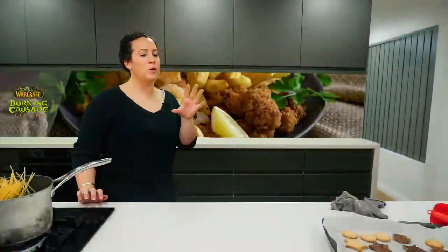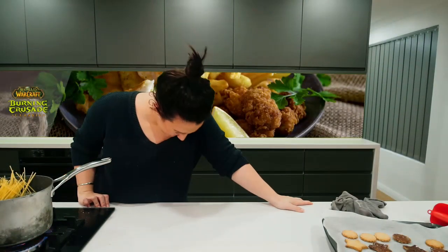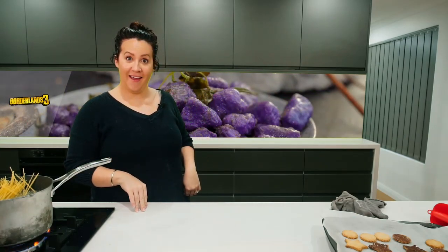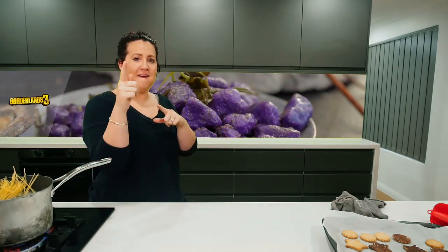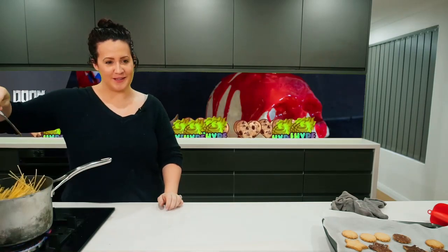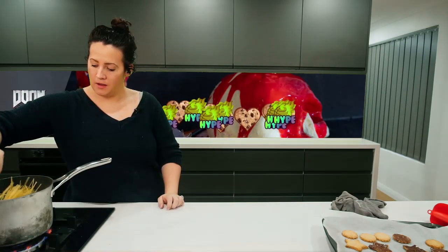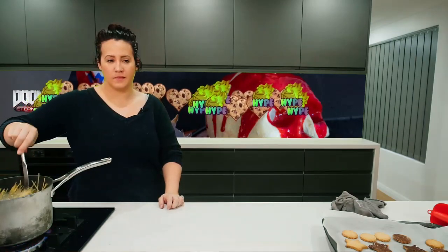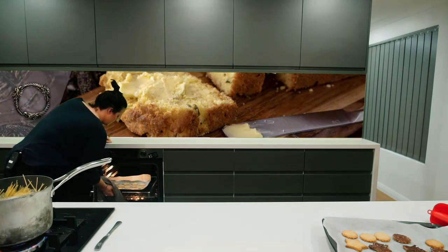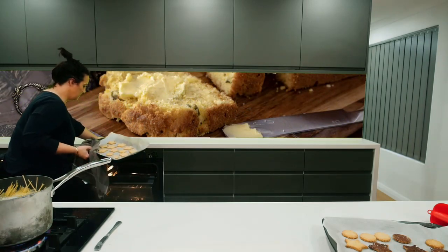Hey Google, has Kinder's surprise always been white inside? Sorry, I don't have any information about that, but I found something else. Do you want to know what is the white stuff inside Kinder? Yes.